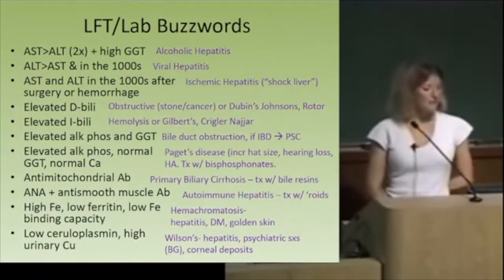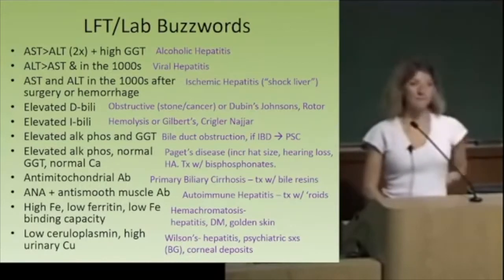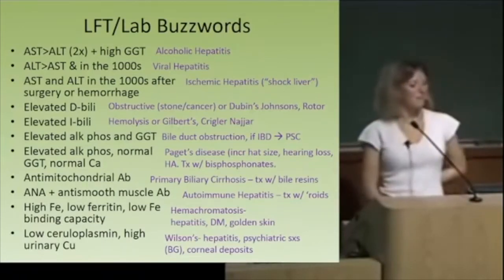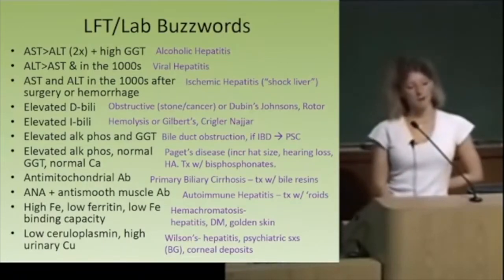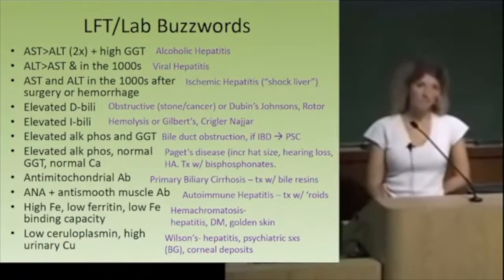What if the anti-mitochondrial antibody is positive? PBC — also more common in ulcerative colitis. What if the anti-smooth muscle antibody is positive? That's autoimmune hepatitis. The difference: you can treat autoimmune hepatitis with steroids, but steroids really don't help with PBC. That's an important treatment difference.